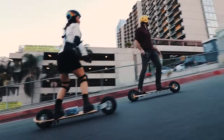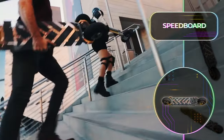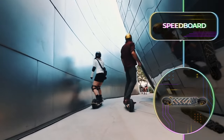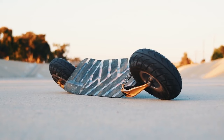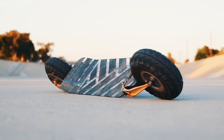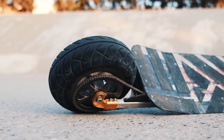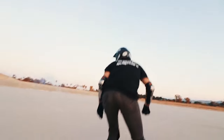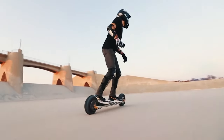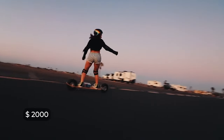Depending on your ride style, this can range between 25.7 and 38.6 kilometers or 16 to 24 miles. The skateboard's frame is crafted from aircraft-grade aluminum, while the deck is made of polycarbonate. As a result, it can carry up to 113 kilograms or 250 pounds, despite weighing a mere 11.7 kilograms or 26 pounds. Pricing for this fantastic board begins at $2,000.